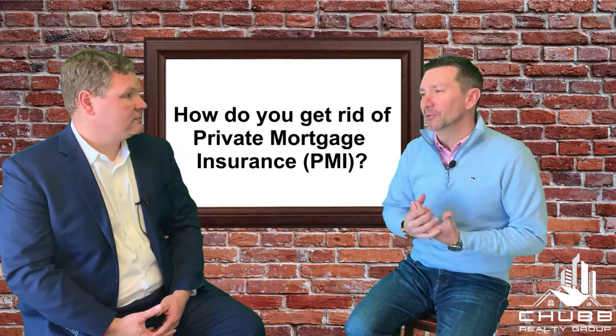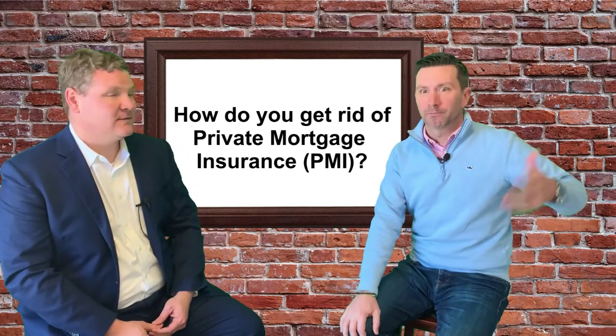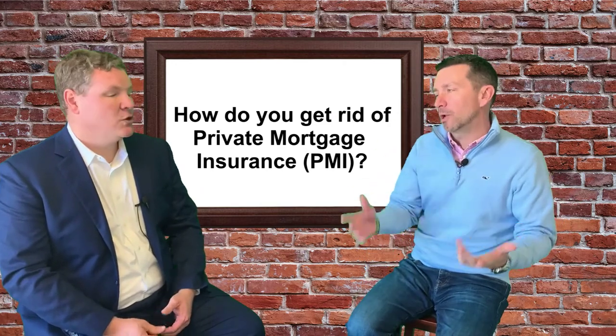Take control of your PMI by calling your realtor and your lender — be proactive. If your neighbor just sold two houses down for a lot more than what you paid, that's when you think, maybe I can do it. That's the stuff you want to look out for — market value comps of other properties that are similar.